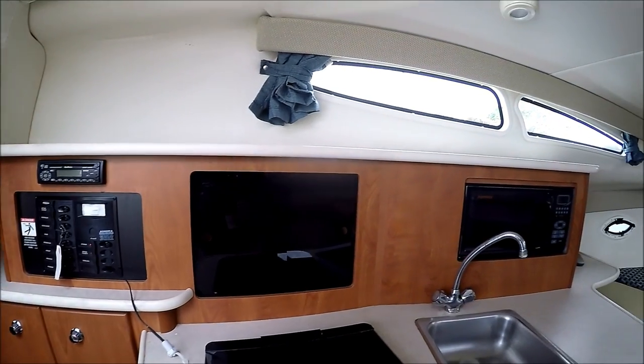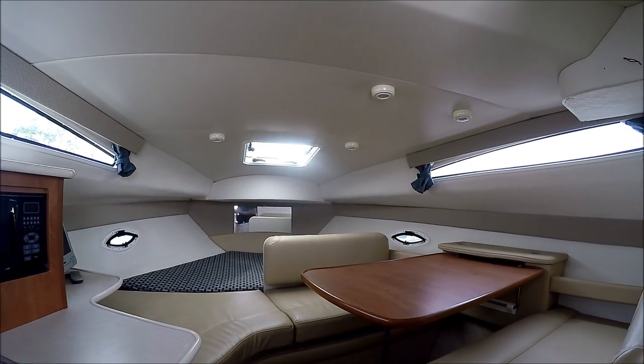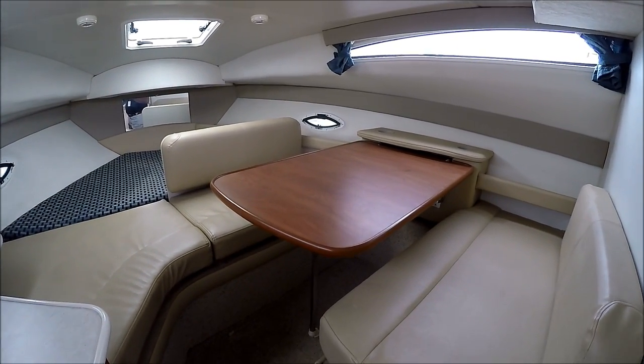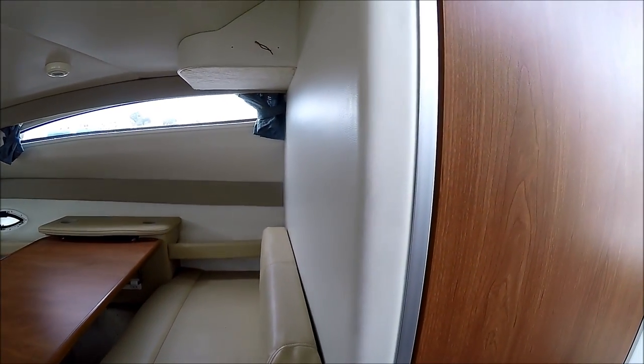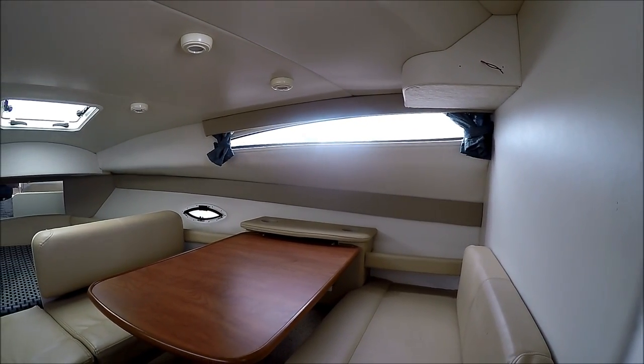In all, this was one of the best boats Bayliner made. It offers economy, value, lots of space, wide beam, and an excellent engine. This concludes our video tour of the 275 Bayliner Cruiser at South Mountain Yachts. Thank you for joining us.